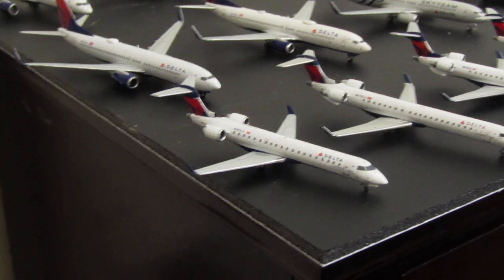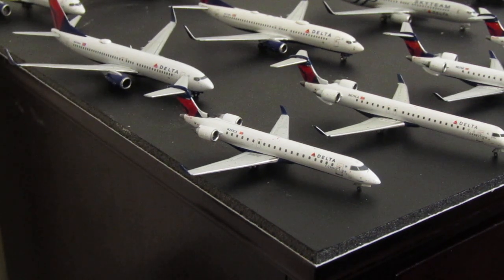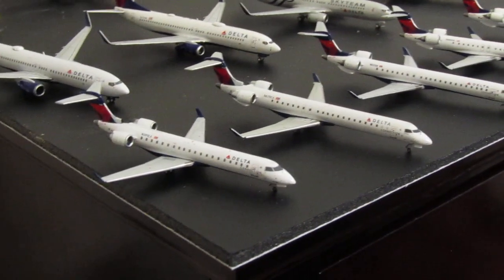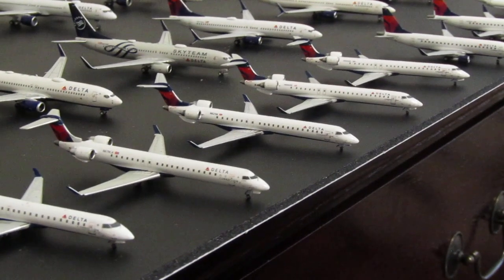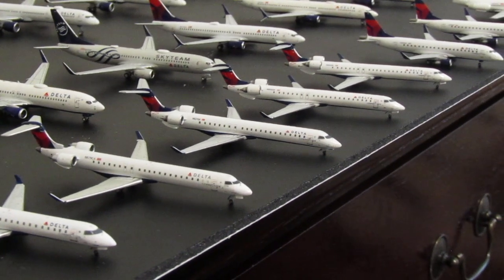The one that wasn't on my sheet is a CRJ-700 operated by Comair. Since it wasn't on my list initially, I looked up all these to see what year they were created — not necessarily released, but created. I don't know exactly when this one was made, but it was probably fairly modern. So that's one CRJ-700 in the Onward and Upward livery.